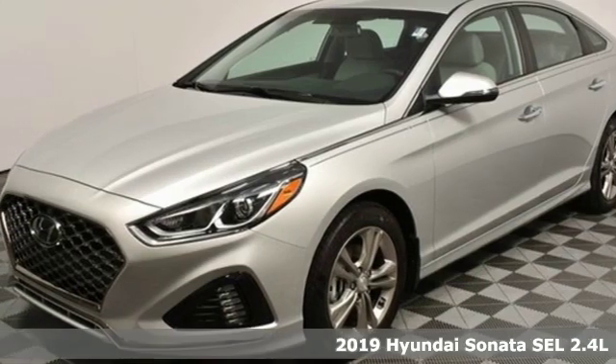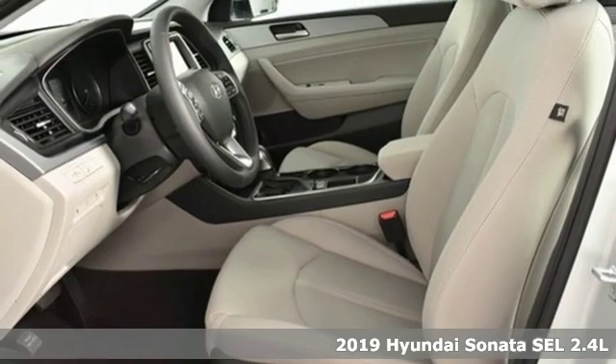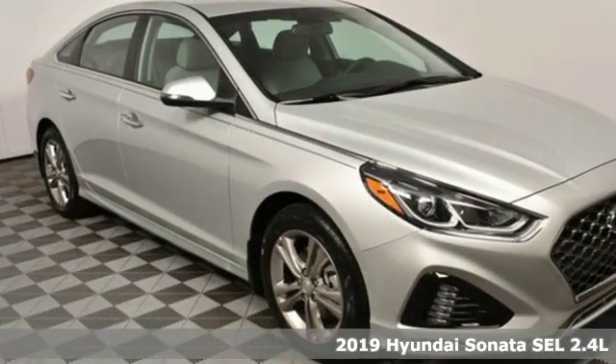It's a new 2019 Hyundai Sonata. In a world of stress and hurry, the Sonata offers a world of calm and tough decisions made easy.